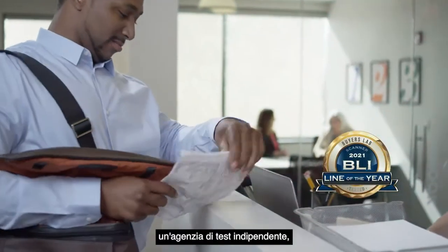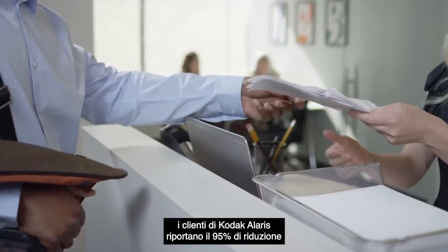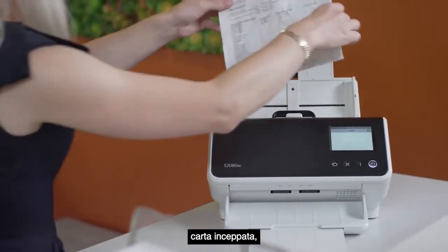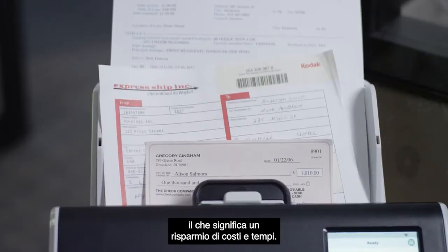Based on research by Byers Lab, a premier independent testing agency, Kodak Alaris customers can experience a 95% reduction in paper jam handling, which means serious cost savings from less time scanning.